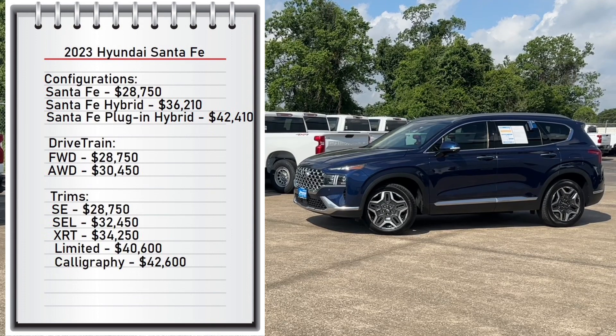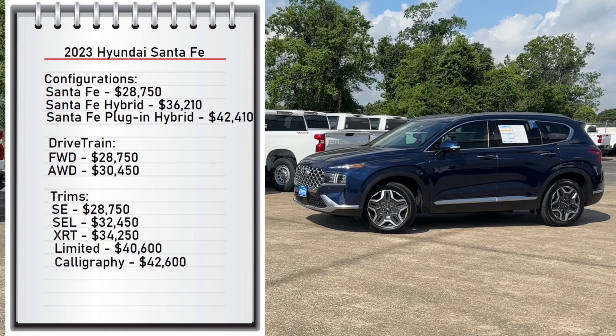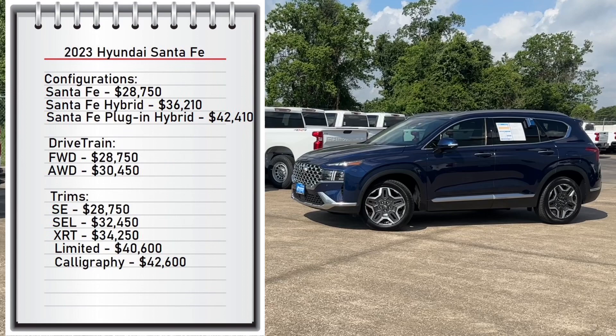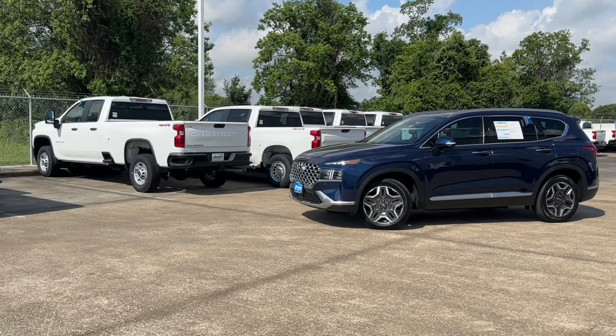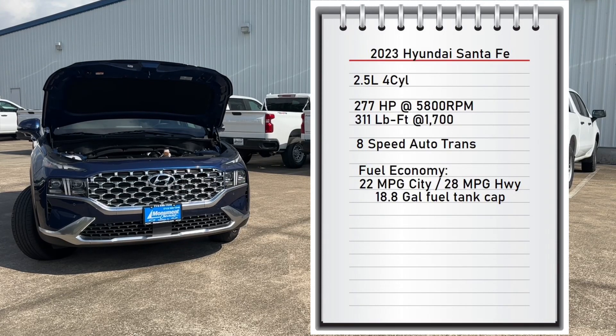It comes with five available trims, from the base model SE starting at $28,750 all the way up to $42,600 for the Calligraphy trim. My tester is the Limited, which has a standard sticker price of $40,600.